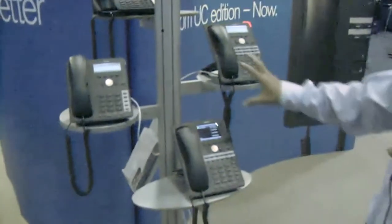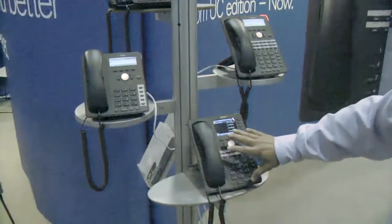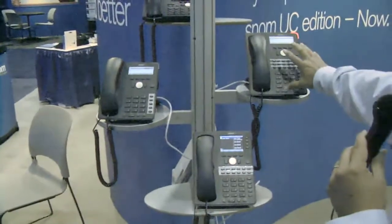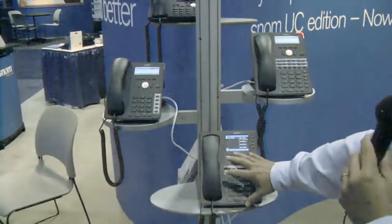Right here we have three phones: 710, 720, and 760. The 760 down here is the boss phone and the 720 is the administrator phone. The 720 is the delegate or the administrator for the 760.